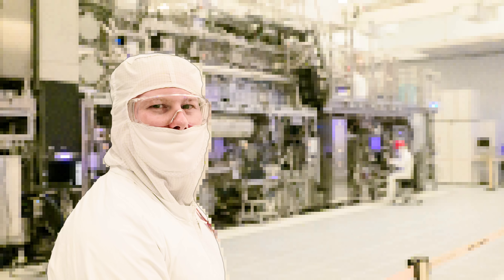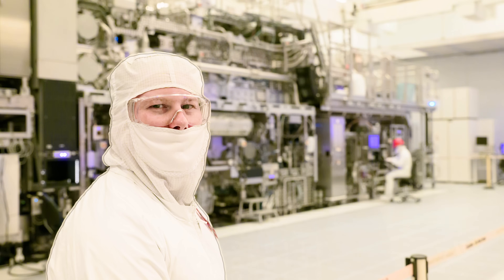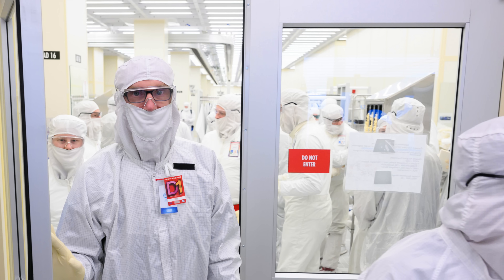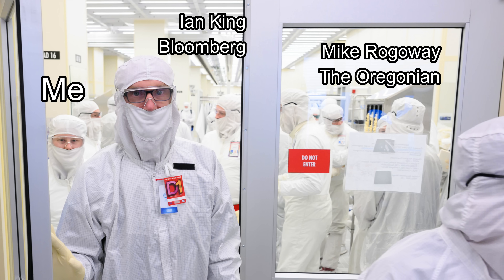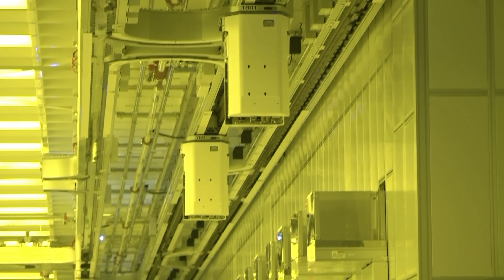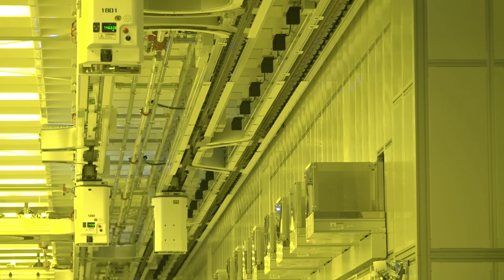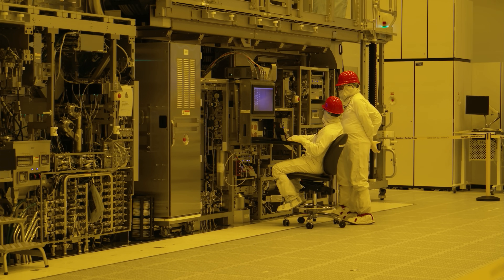That's me with the most expensive piece of equipment in the world. What you're seeing is an image of me and a group of other journalists who were invited to Intel's D1X Mod 3 Fab in Oregon. This is where Intel does all of its most advanced R&D research into next generation techniques to develop future generations of chips.